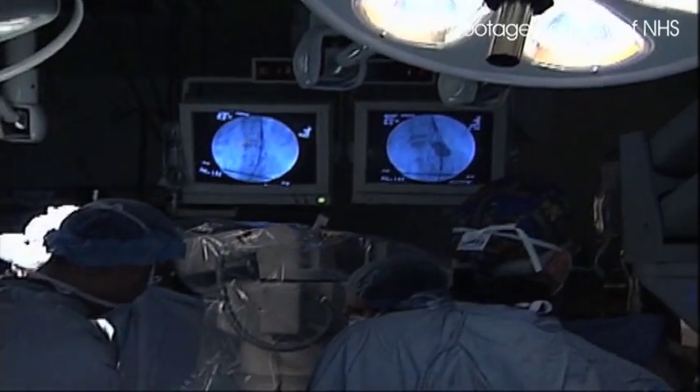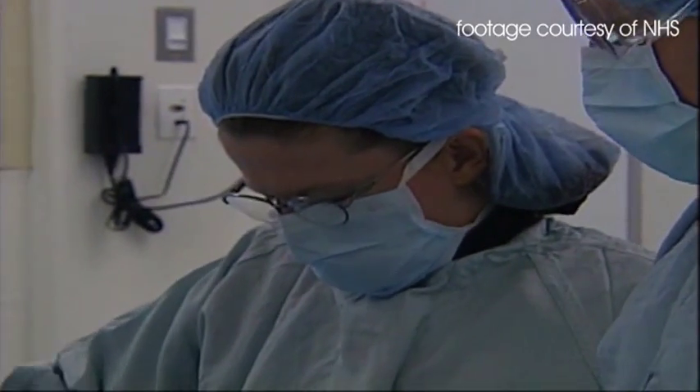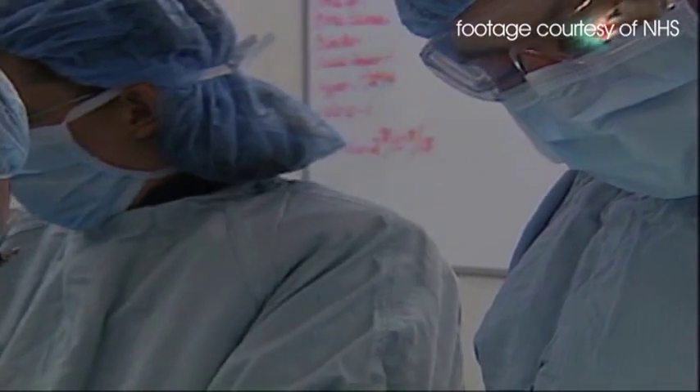We started using cell salvage because there is no question that giving stored blood has a number of disadvantages for patients, and so every patient benefits from not having stored blood if it can be avoided. It does help reduce the complications of surgery. It requires a little bit more effort and planning to have an autologous transfusion strategy that works, but for surgeons it reduces the complications associated with surgery.